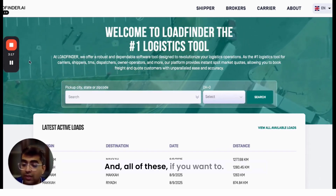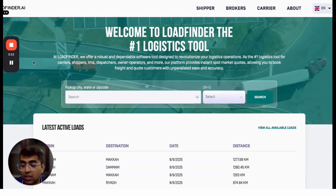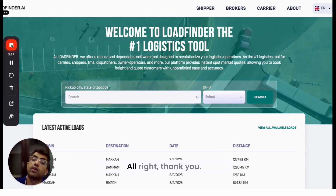That's the second voice AI solution we are adding into Load Finder AI. All of these are inspired by popular AI products like Booma and Cartage. That's why we call Load Finder AI an AI product. Thank you.